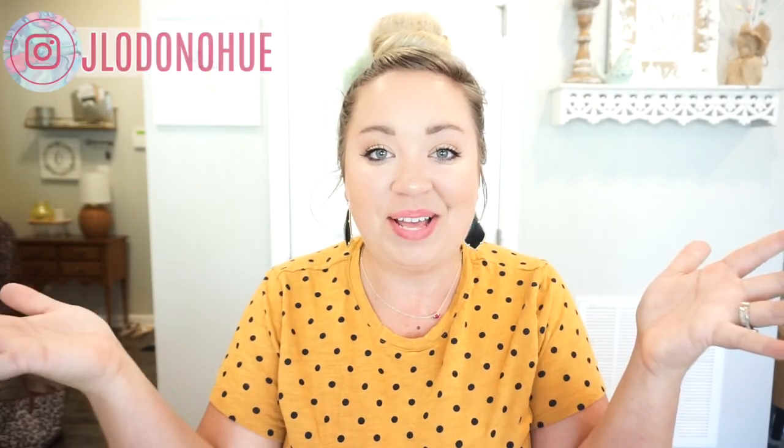Hey y'all, welcome back to my channel and welcome if you are new! Today I thought I could bring you an Amazon haul of all the things that I have ordered and love. I feel like we're all kind of stuck inside right now and probably doing a lot of online shopping, so I was like now is a good time to share some things that I have purchased and love and cannot live without from Amazon.